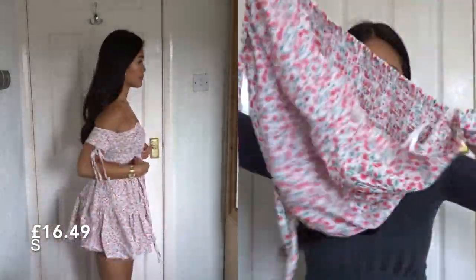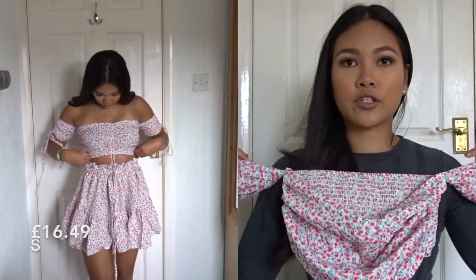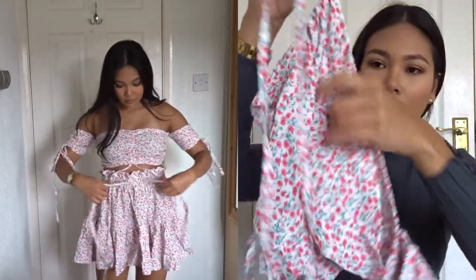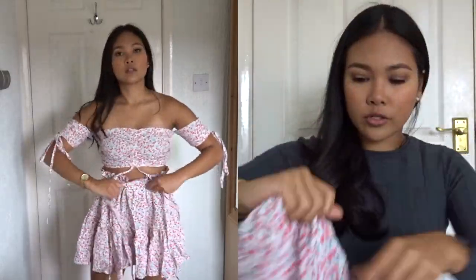It looks like this — I think you can wear it off the shoulder, you can wear it on the shoulder as well. You can tie it at the arm too.